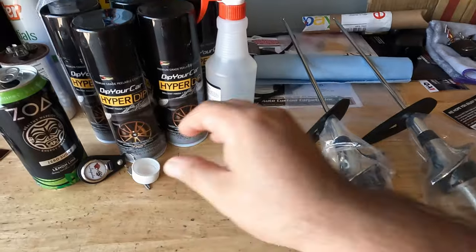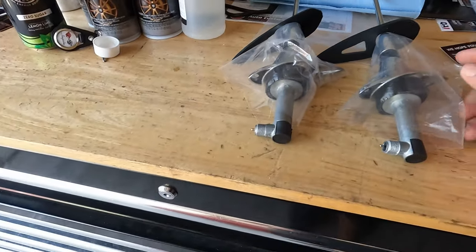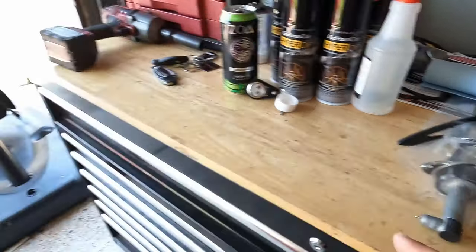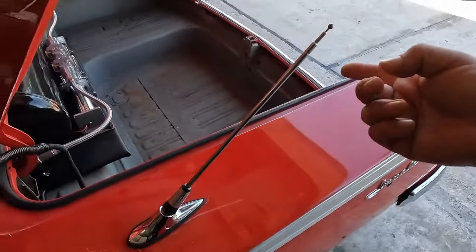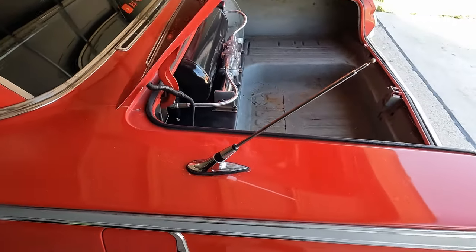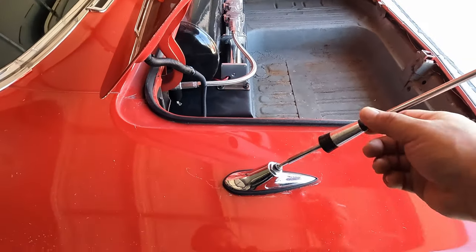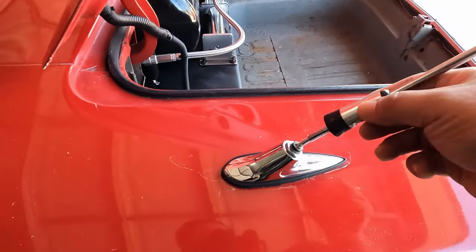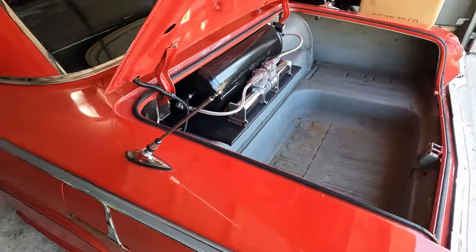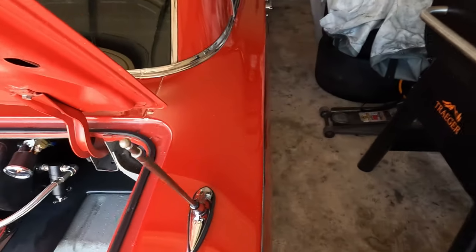Alright guys, so this is what I purchased at Tim's over there at Last Minute Customs. We're gonna install these, and the reason I'm doing them is because — see, that thing was broken. I'm not even gonna get into details. See, right there — that's why I'm swapping it out, and while I'm at it I might as well swap out this other one.